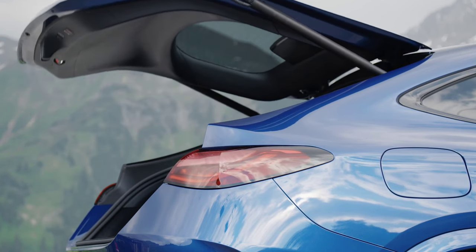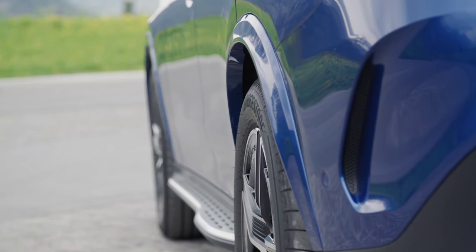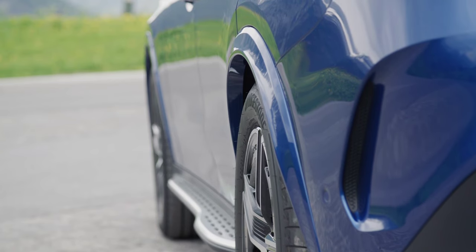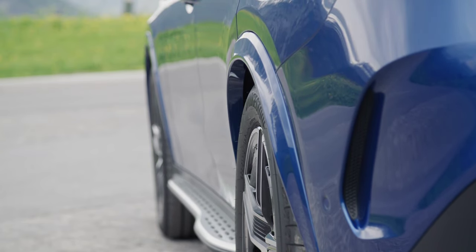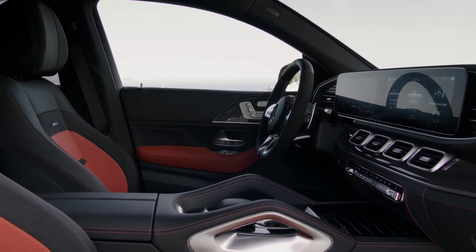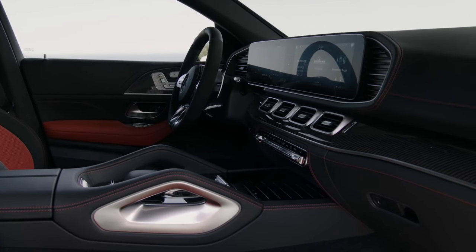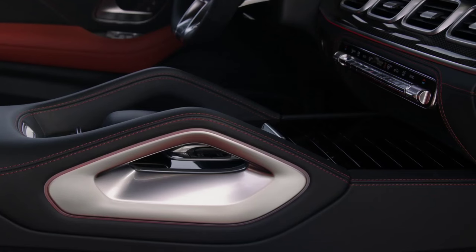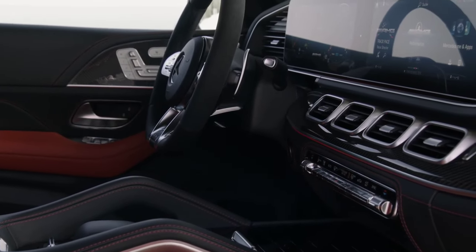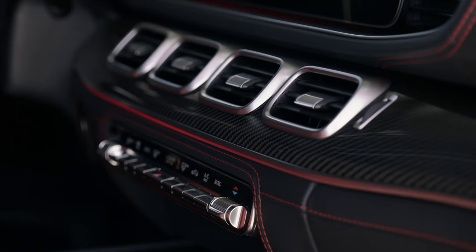A huge choice of engines is available. In the GLC's case, the base model is a 2.0-liter diesel called 220D, which returns 52 MPG officially, while the base 2.0-liter petrol GLC 300 returns 37 MPG — and that one is quick too, hitting 62 miles per hour in just over 6 seconds. The GLE's base choice is also a 2.0-liter diesel, badged GLE 300D, which returns 39 MPG.